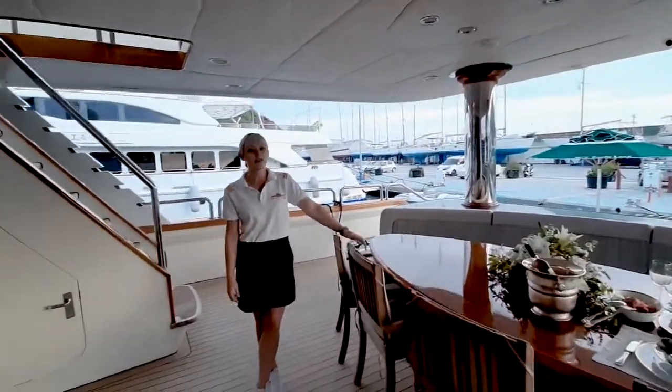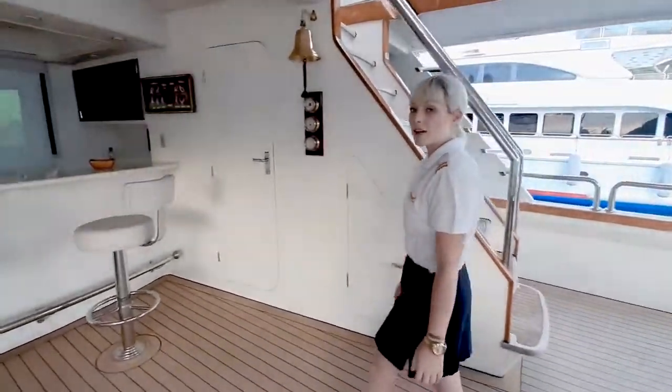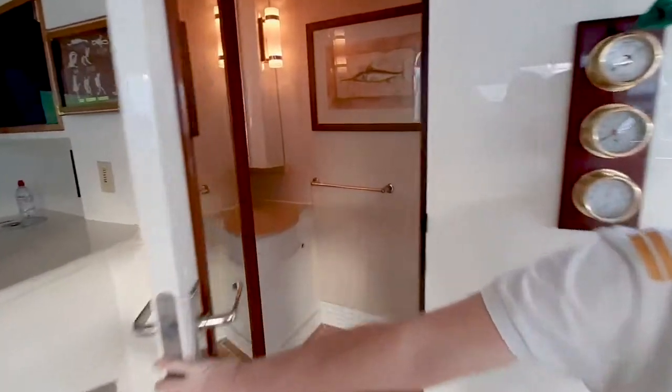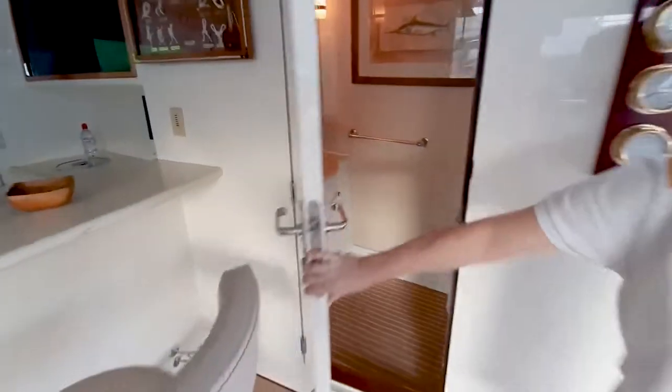As you can see we have a TV for access so you can also have nice meetings. As we come over here we have a nice toilet here so you do not have to rush inside once you have been swimming.